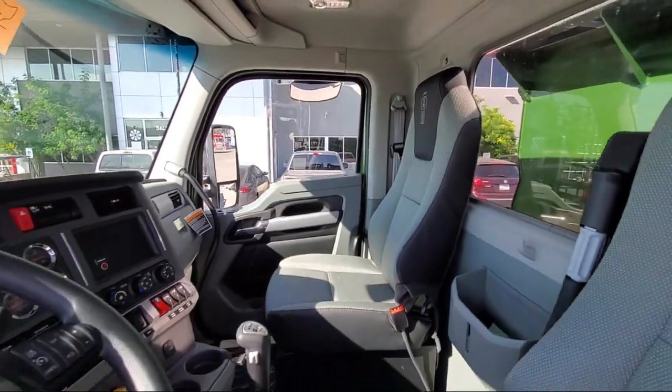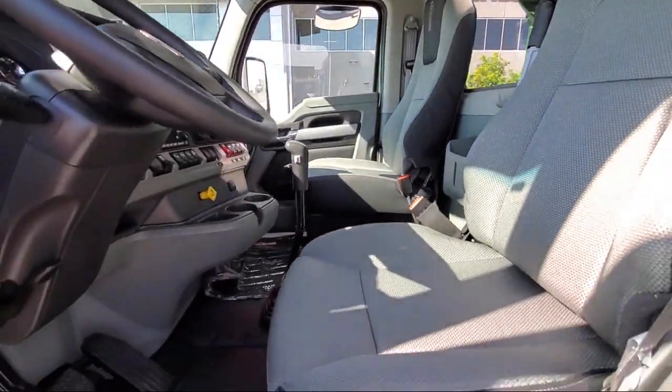Strength, service, selection, support. Give Inland a call or stop by today — you'll be glad you did.